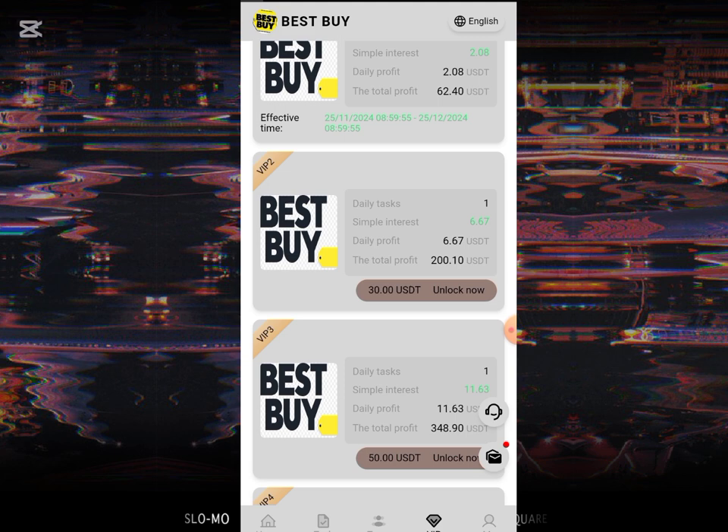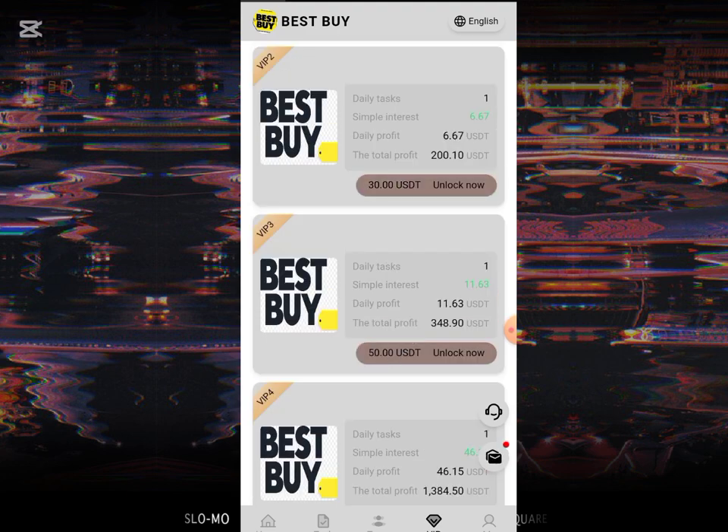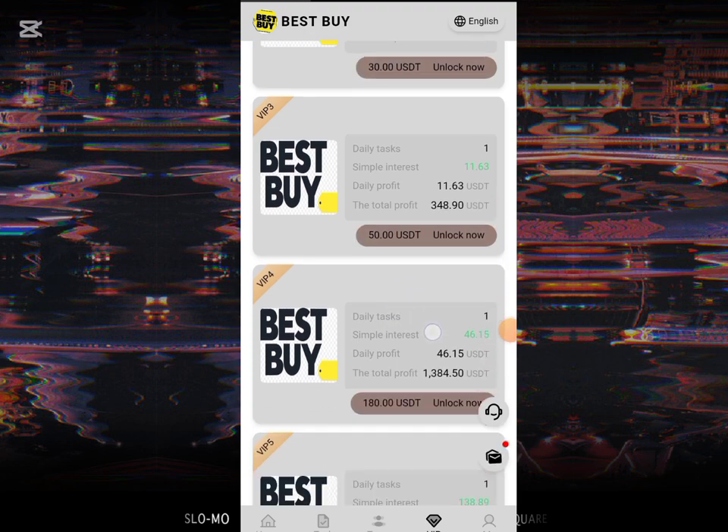To unlock VIP 2, you'll be needing only 30 USD, and once you unlock it you'll be earning 200 USD. If you come over to the third VIP, to unlock it you'll be needing only 50 USD, and you'll earn a total of 348.90 USD. So the higher the VIP, the higher you are going to be earning. All you have to do is choose the VIP plan that you're capable of and unlock and start earning on this platform.